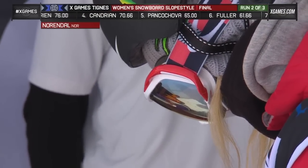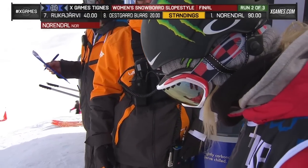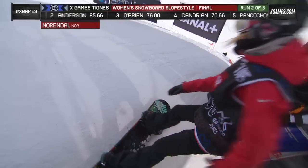That run was pretty perfect. I'm so interested to see what she can add to this one. With the 90, she's obviously going to try to step it up, landing that run perfectly. She doesn't really have any way to hold back now, so let's see what she's got.